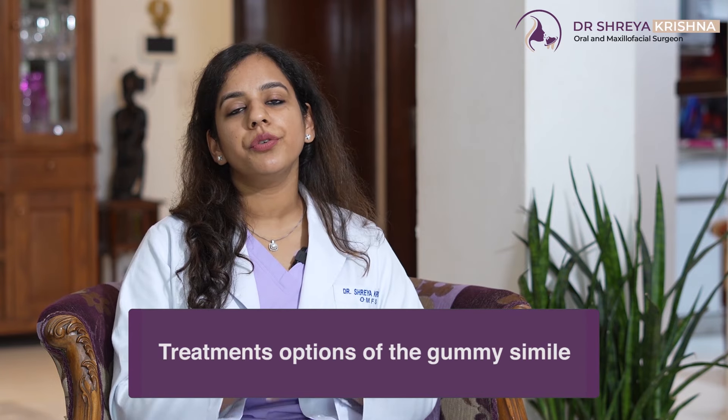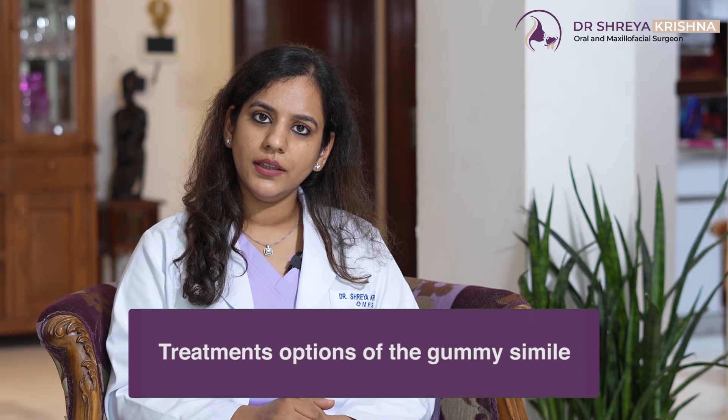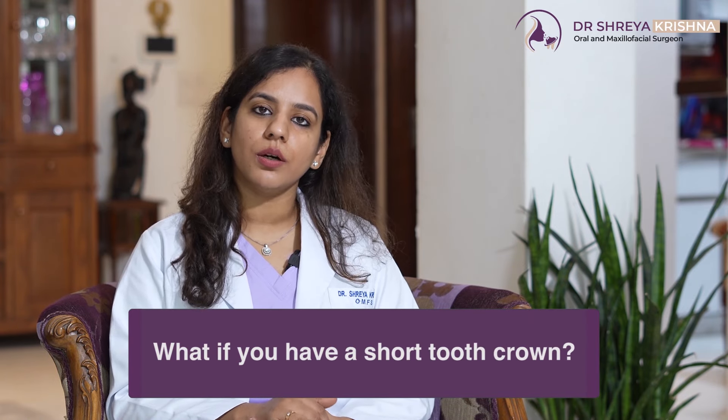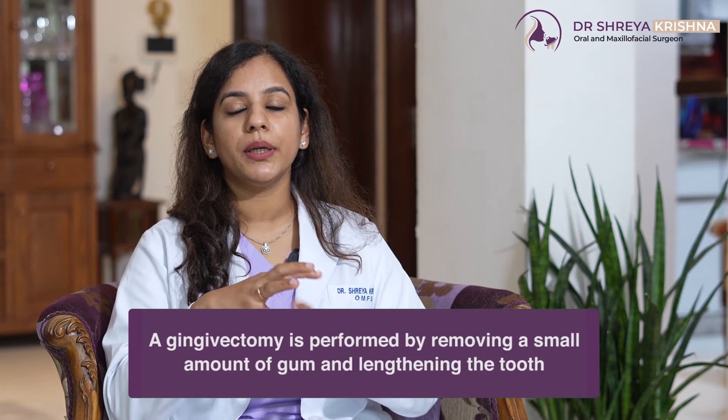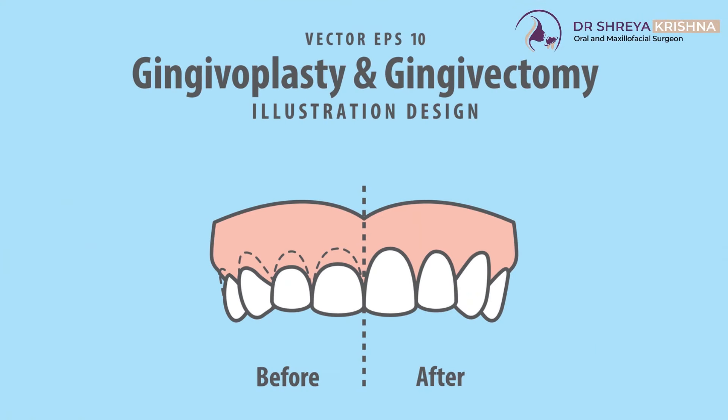Once we find out ki aapka Gummy Smile ka kya karan hai, let's go on to the treatment options. Sabse pehla — what if you have a short tooth crown? If possible, when you have a short tooth crown, hum aapki crown ko lambi karte hai — yaani ki, hum thoda sa gum hata ke, gingivectomy karke, aapki tooth ko lamba karte hai. That is the first treatment.